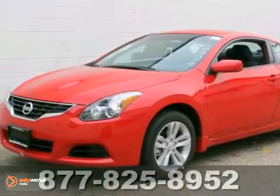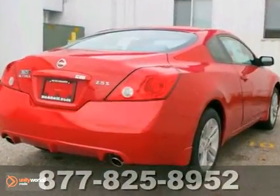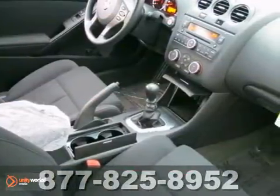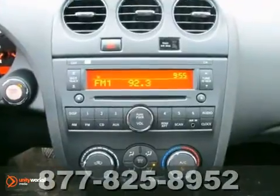It's a 2012 Nissan Altima. Innovative style and affordability come standard, along with the protection of traction control, a tire pressure monitor, multiple airbags, and anti-lock brakes.